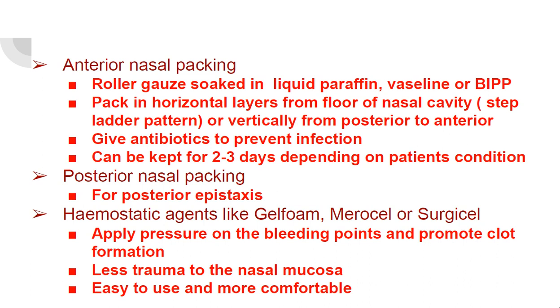Posterior nasal packing for posterior epistaxis. Hemostatic agents like gel foam, Merocel, or Surgicel — they apply pressure on the bleeding points and promote clot formation. There is less trauma to the nasal mucosa; they are easy to use and more comfortable.